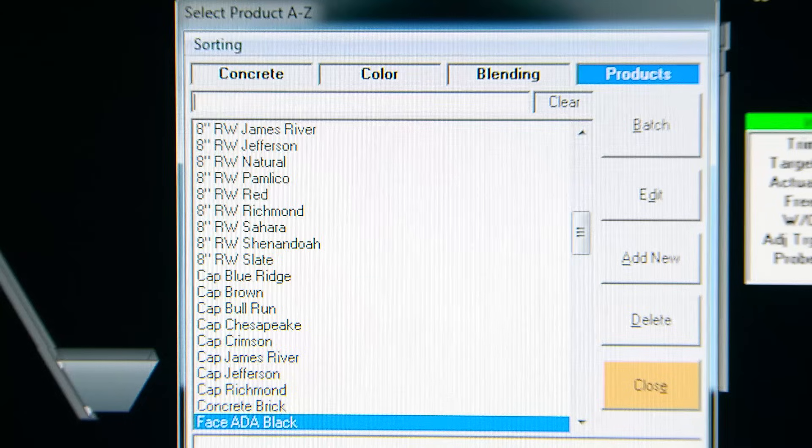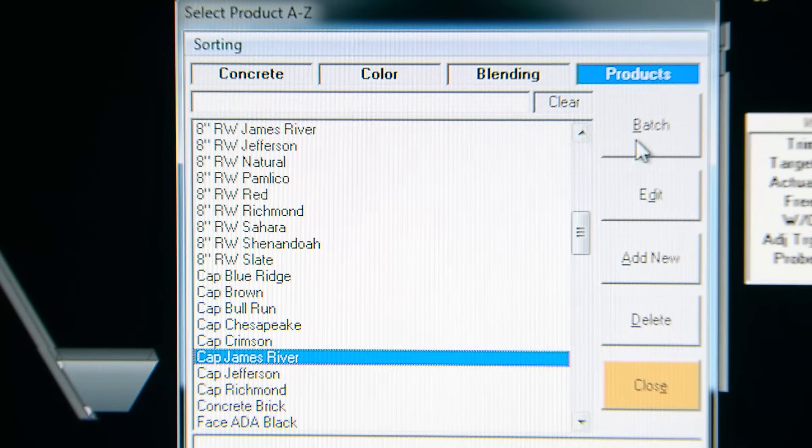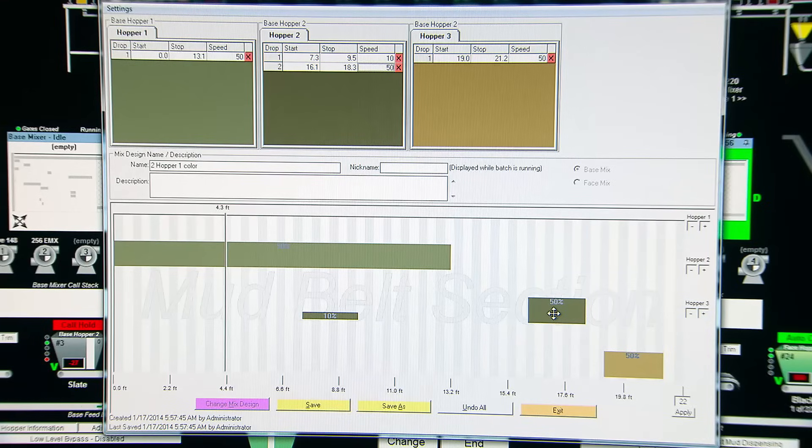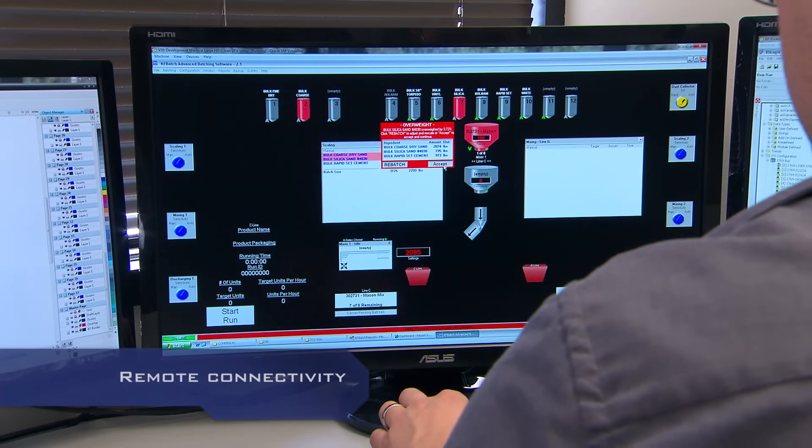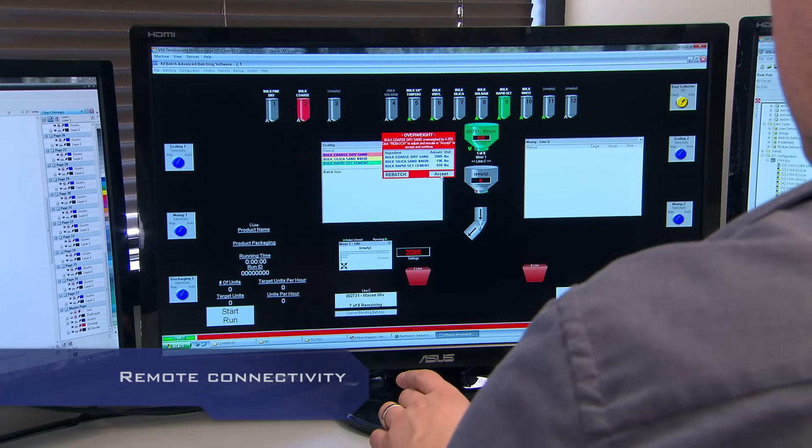With just a few mouse clicks, you can reproduce product, no matter how long ago it was originally produced. We offer remote connectivity, so your remote operator can manage batch control.